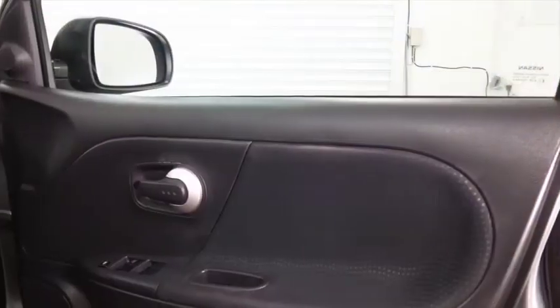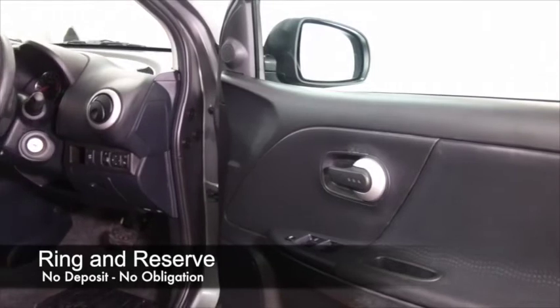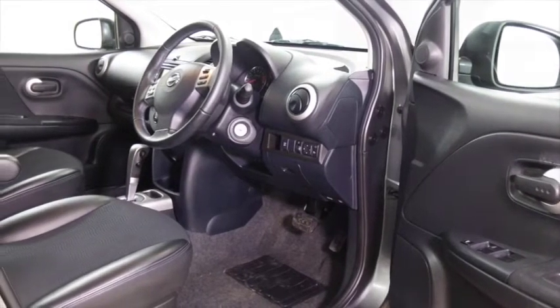This one's from 2012, it's got the 1.6 petrol engine and a half leather interior which is really nice and very roomy. Air conditioning, this has parking sensors, all round electric windows, and Bluetooth.